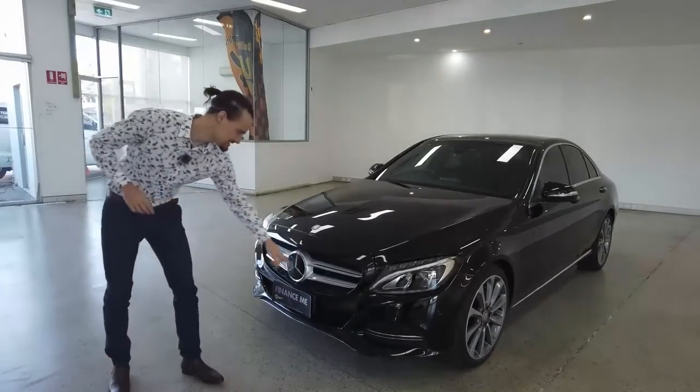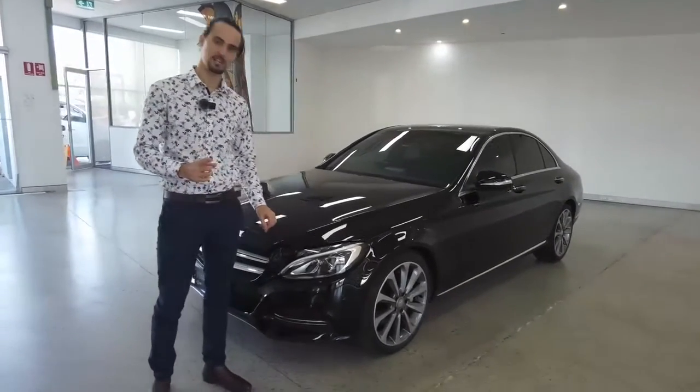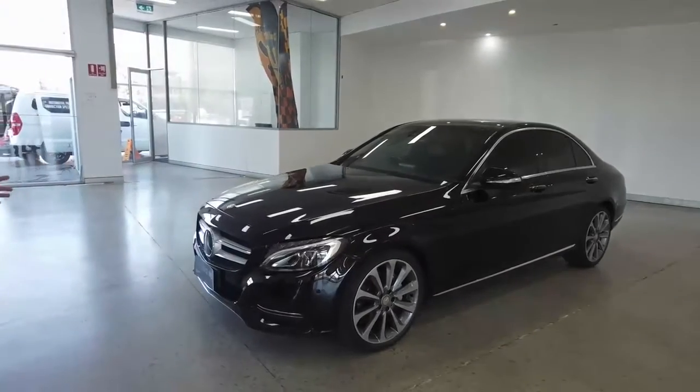Front parking sensors — we've got four of them along the front. Your headlights have the daytime running light feature and the automatic feature; they just somehow know when to turn on. And that's pretty much going to do us for the front.